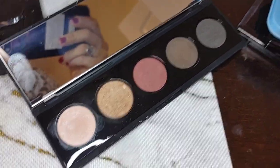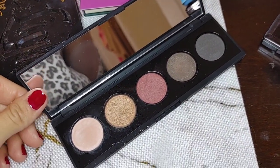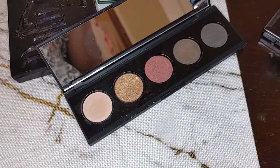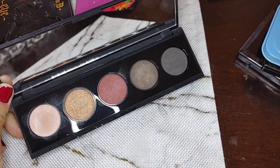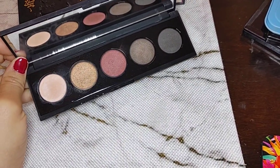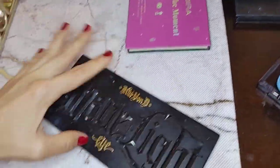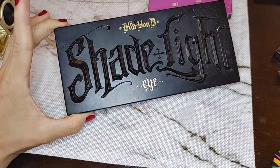This palette is from Bare Minerals — as you can tell I've barely used it. I got it from Nordstrom Rack. Every time I go there I end up in the beauty section buying a perfume or a makeup item. The perfumes always go over well but the makeup I buy there I never use. The colors are just okay, not very pigmented, and it's just dusty from sitting in my drawer. This one's going on Mercari.